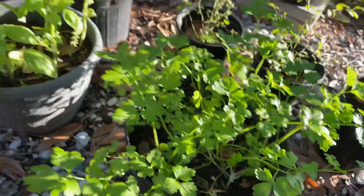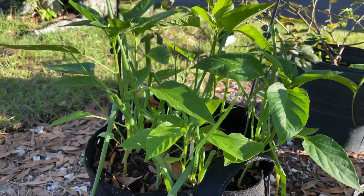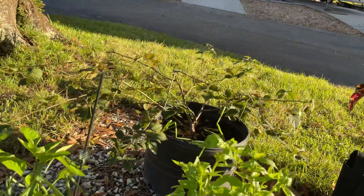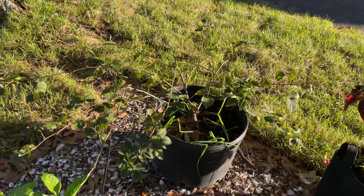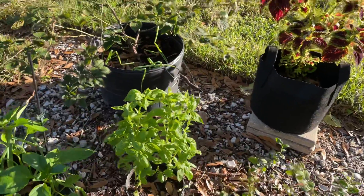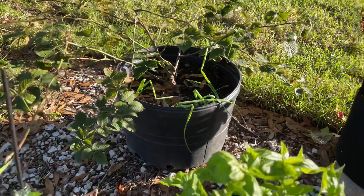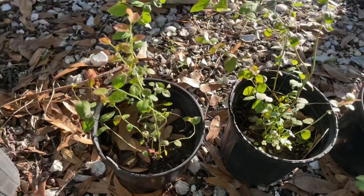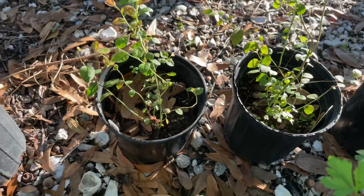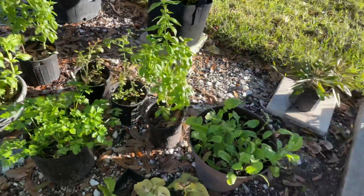We've also got some great looking parsley right there — we're going to harvest a little bit of that. Over here we've got some scallions and some green peppers growing. Over there is a mulberry tree — a mulberry bush that's trying to survive a disease and a pruning it just had. And then we've got two blueberry bushes right here that we bought on Amazon a few months ago.